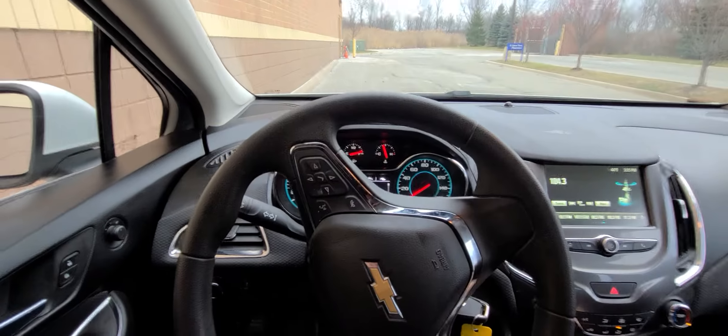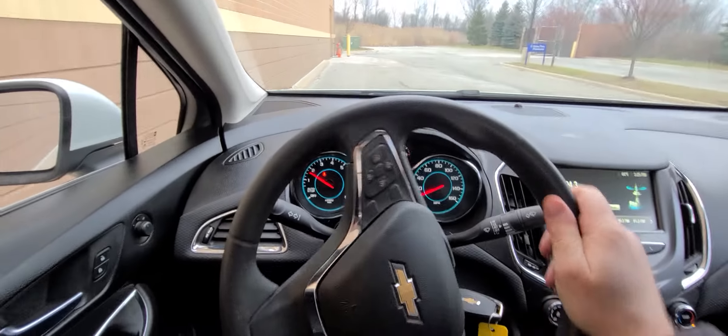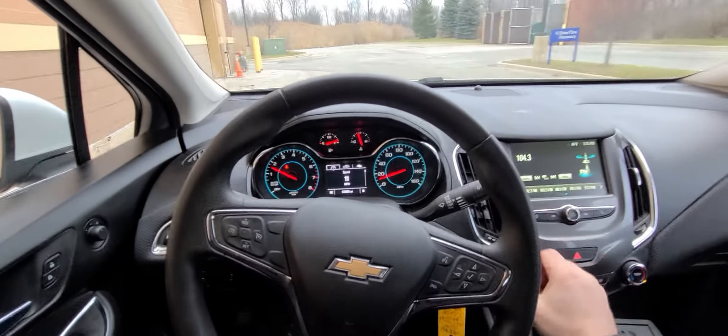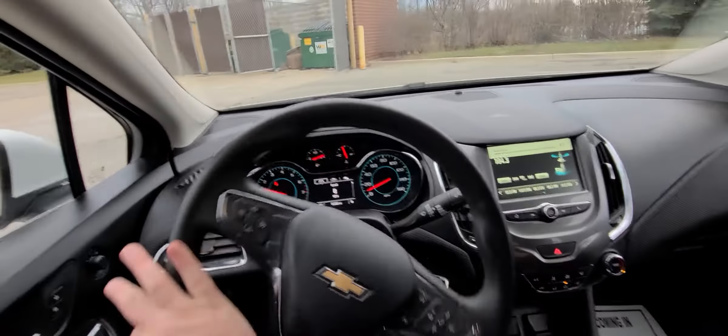The battery has been tested and this thing is winter ready. A couple of things to keep in mind: we don't do any financing. If you have a bank you're working with, we will be happy to send them a purchase agreement if you need financing.